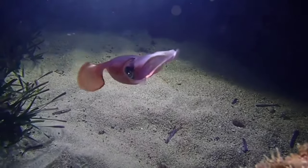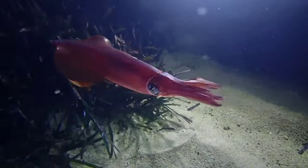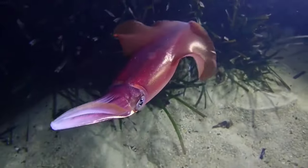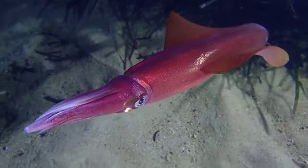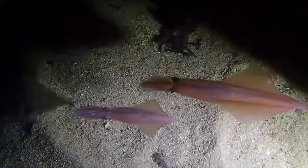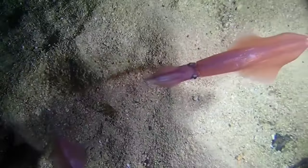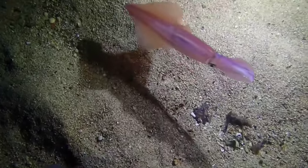This is a squid. The behavior of squid can vary depending on the species, but generally they are known to be intelligent and adaptable creatures. They are often active at night when hunting for food and can utilize their camouflage abilities to hide from predators. Some species are also known for their ability to communicate using patterns of light and body movements.